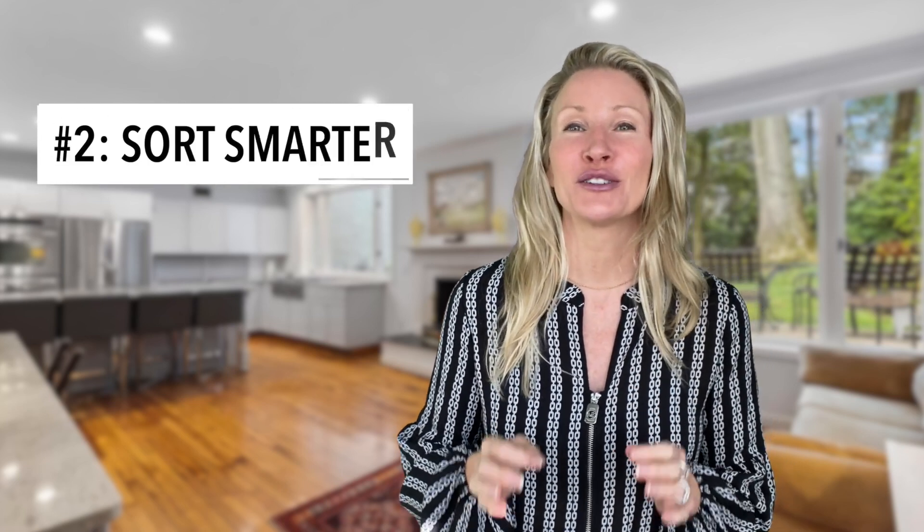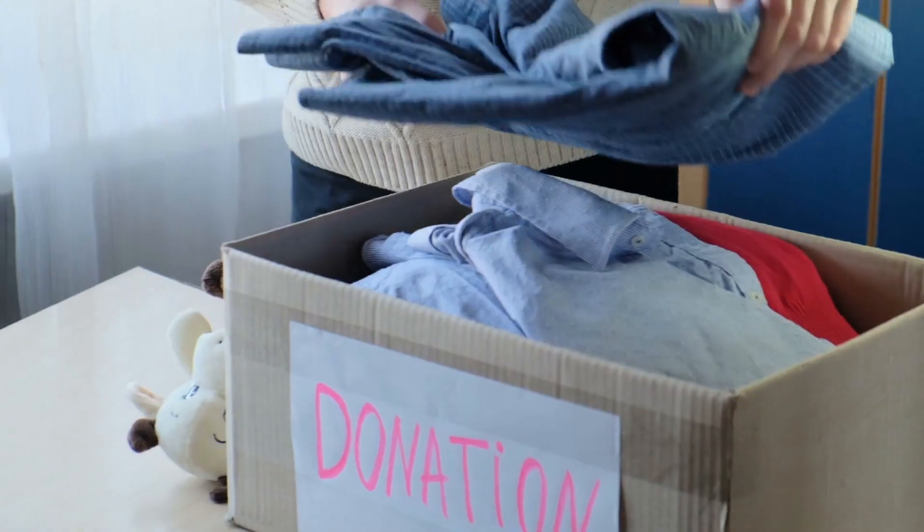Second, sort smarter. Have yes-no piles and then further divide the no's into donate or selling. Take a tip from KonMari organization — if it does not bring you joy, just get rid of it.